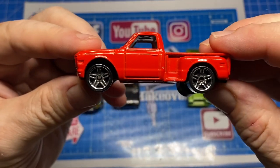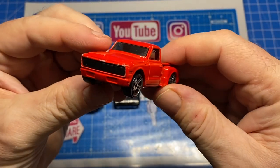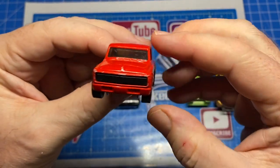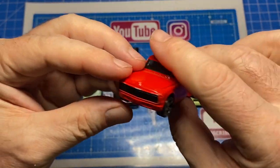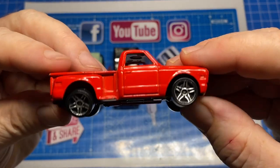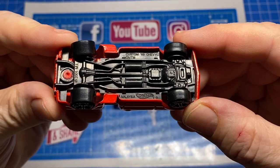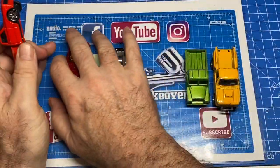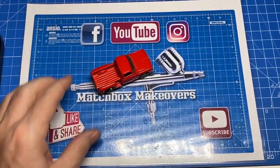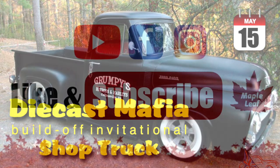And I've got a tough-as-nails Corgi Jr's Land Rover. But you know, cars talk to you, and I'm holding this one — it's a Custom 69 Chevy pickup and it's calling my name. I like the lines, I like the design of this one, and I see some potential here for a special job. I think I've made my decision — I'm clearing off all the others. This is going to be my entry into the DieCast Mafia's Build-Off Invitational on the theme of shop trucks today.